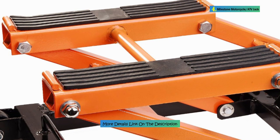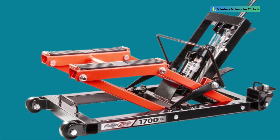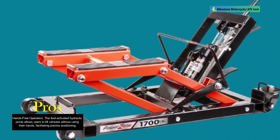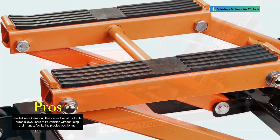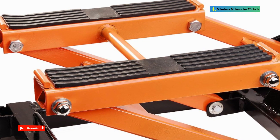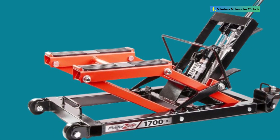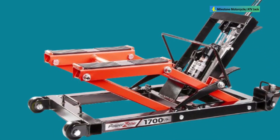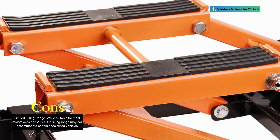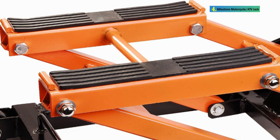The heavy-duty steel construction ensures durability and longevity. The foot-activated hydraulic pump is a key feature, allowing users to lift their motorcycles or ATVs with ease while keeping both hands free for precise positioning and stabilization. The safety lock with multiple locking positions enhances the stability of the lifted vehicle during maintenance tasks. The T-handle provides a secure grip for operation and can be removed for added convenience. Rubber grip saddle pads are incorporated to protect the frame during lifting, and the jack is designed to collapse to just 4½ inches in height, facilitating easy storage when not in use.